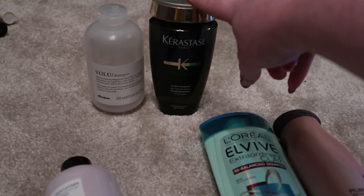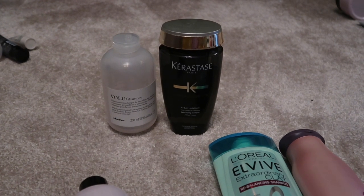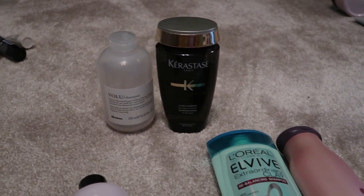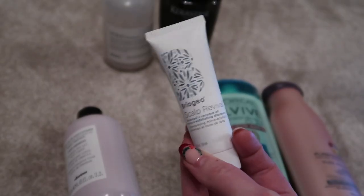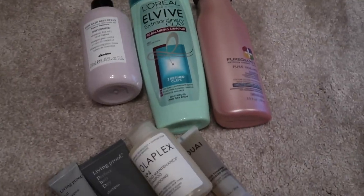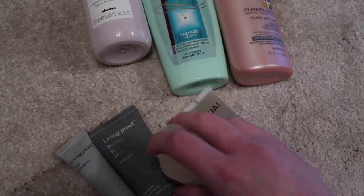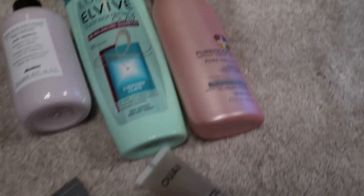I think I'll keep those two and also take this one as well — this is one of the older ones, the Briogeo Scalp Revival. I've kept the Olaplex pre-shampoo treatment in, so I think I'll keep the Olaplex shampoo down as well. If I aim to finish those four this year I'd be really happy with that.